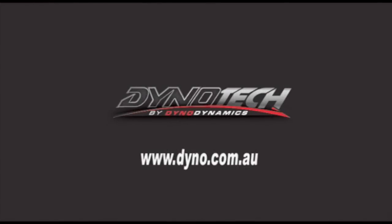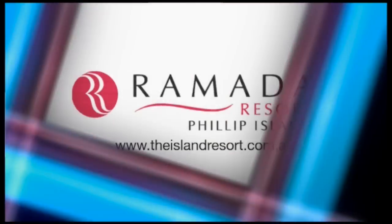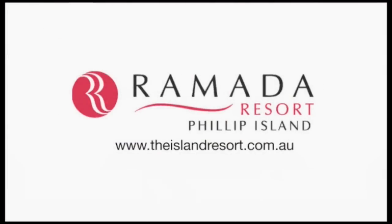In Pit Lane is proudly brought to you by Dino Tech by Dino Dynamics. For your nearest workshop, visit our website. And with the support of the Ramada Resort, Phillip Island.